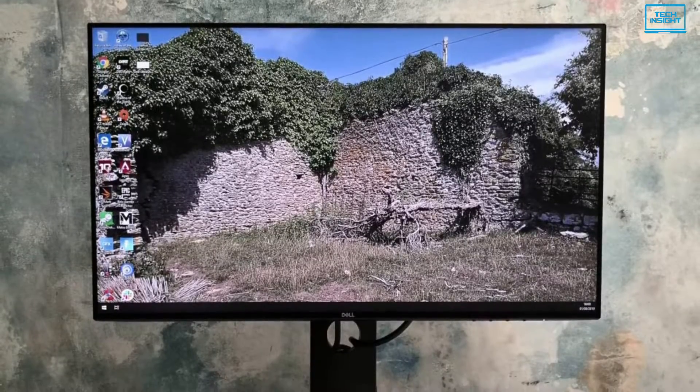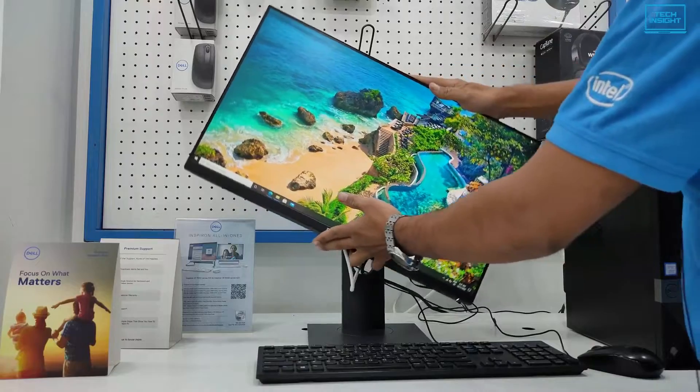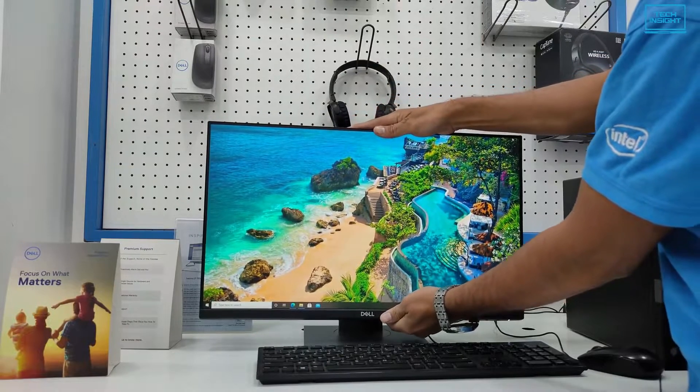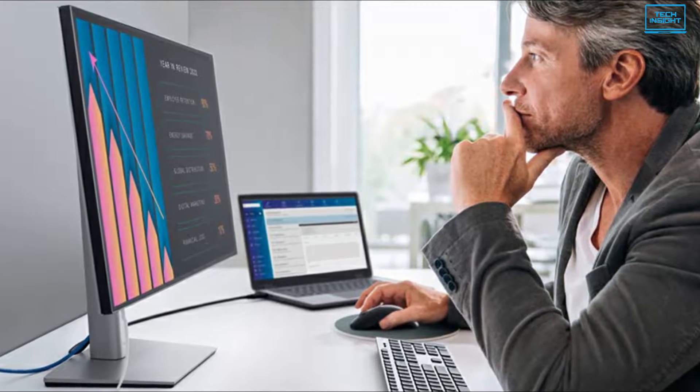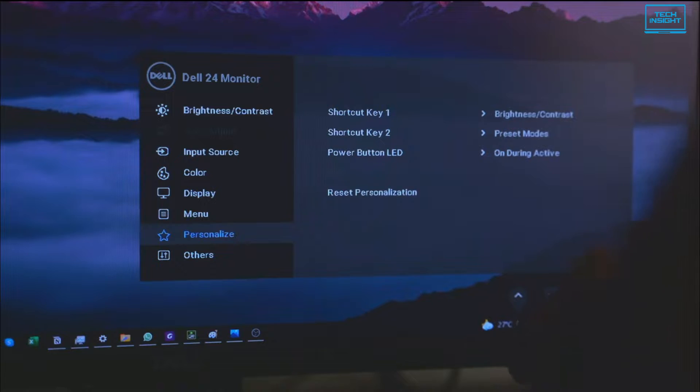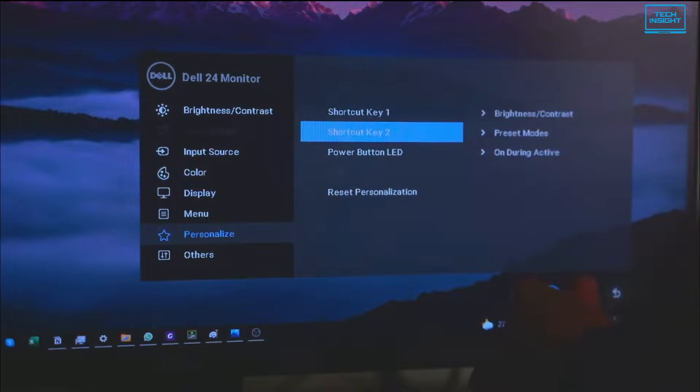It is fully adaptable to fit your needs — you can turn the monitor, tilt it, rotate it and adjust its height to the position of your convenience. Now you can code with more space or read important articles without frequently scrolling through websites.